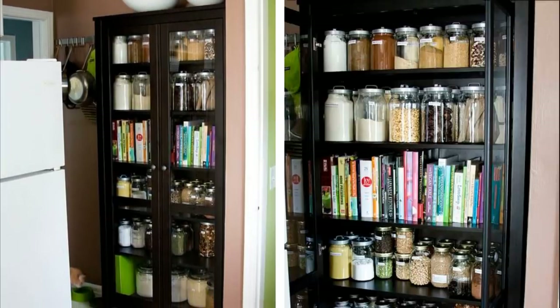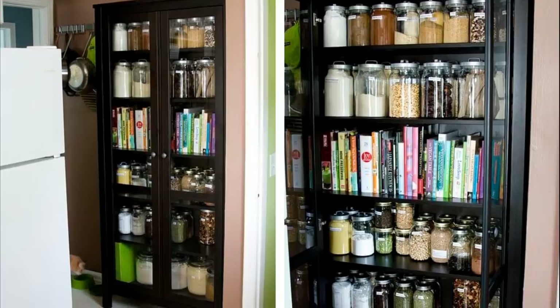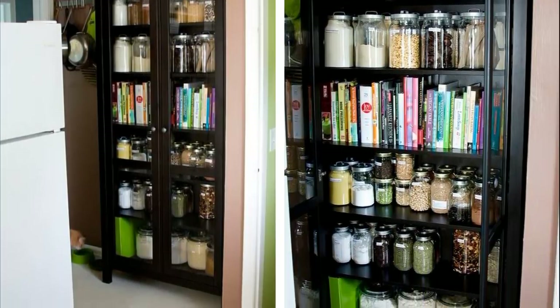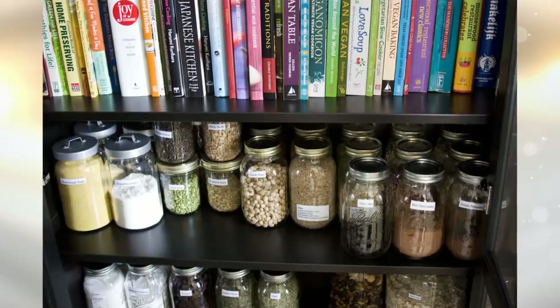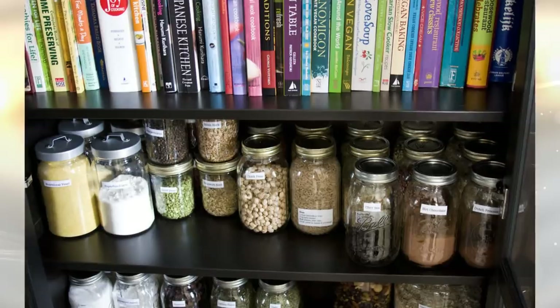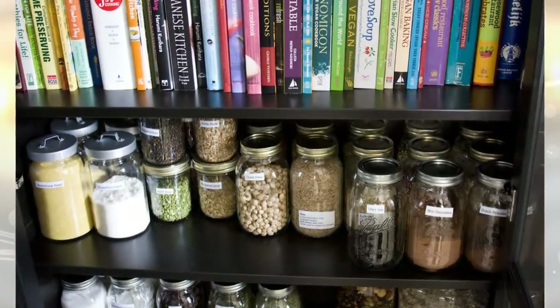7. Usually small apartments don't come with a pantry. That's a special closet only installed in larger spaces. Thankfully, you can make your own. All you need is a glass-fronted cabinet that's small enough to fit into a corner of the kitchen or dining room. Fill it with canned goods. Use nice glass jars or do whatever you need to do to make it look nice and organized at the same time.